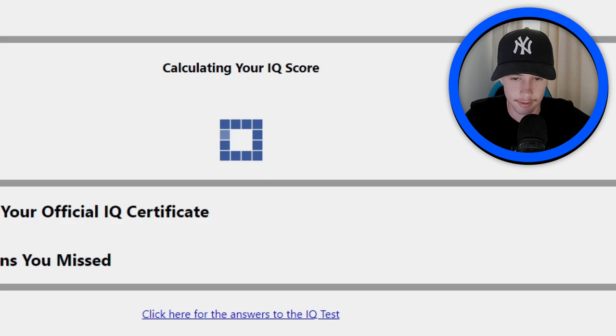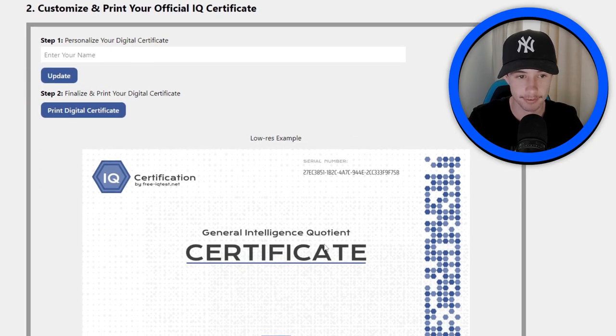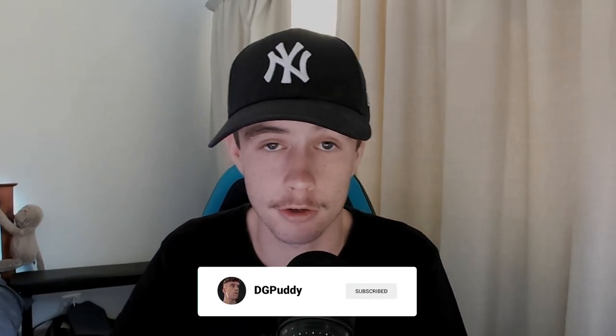117! I'll take that. I'm above average. I am not dumb after all. 117 — I'll take that one any day of the week. I even get a certificate. So there we have it: my IQ is 117. I don't know how accurate that is — maybe in the future I might take a real IQ test. But don't forget to subscribe to Teacher Putty and I'll see you in the next video.